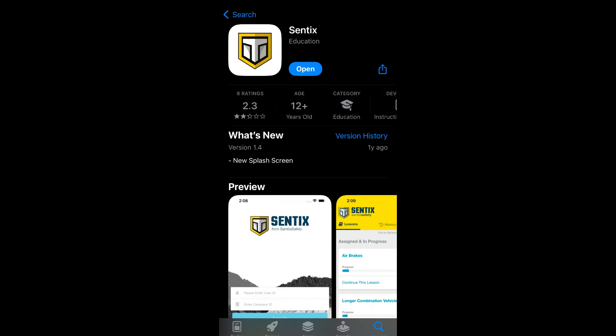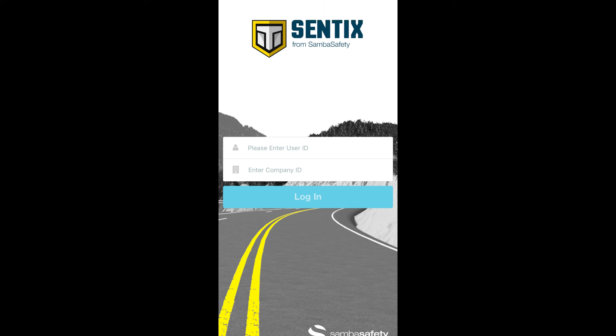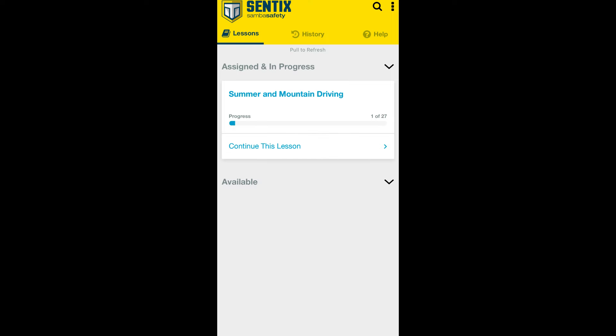First, you're going to need to go to your iTunes store or Android store and download the app Centex. Once you've completed that step, you're going to go in where it says user ID and put your driver code. The next step will be the company ID — you should have received it in your email or text message. Our company ID is 701505. Again, that number is 701505. Once you put that in, you're going to hit the button Log In.